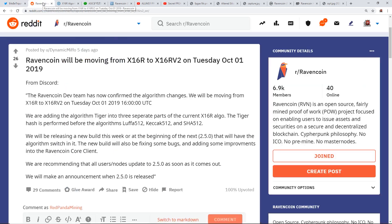Now let's talk about x16r v2. They're basically adding another algorithm called Tiger. The Tiger hash is performed before three specific algorithms: Luffa 512, Keccak 512, and SHA 512.